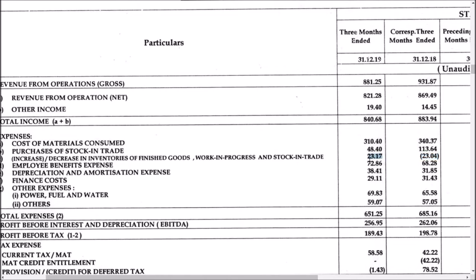This means they have decreased their finished goods inventories, so it shows as a negative figure in expenses. The expenses have been adjusted accordingly, and the total expenses are coming around 651 crores.